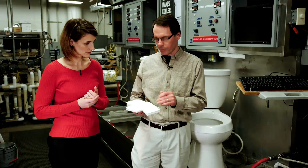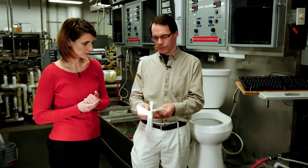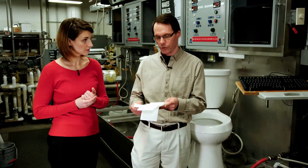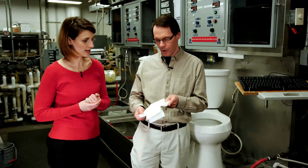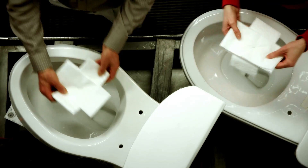36 sheets of toilet paper, double-ply, national brand. And because we want to be really tough on ourselves, we staple it all together into four pads. We use this test because our research shows that toilet paper is the leading cause of clogs — not human waste.